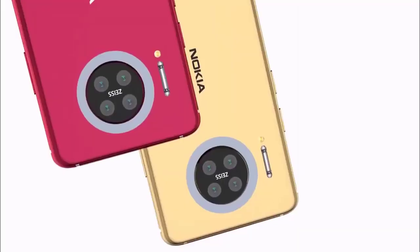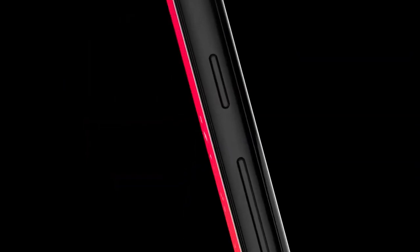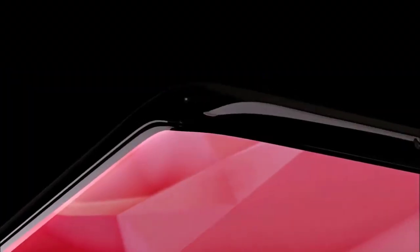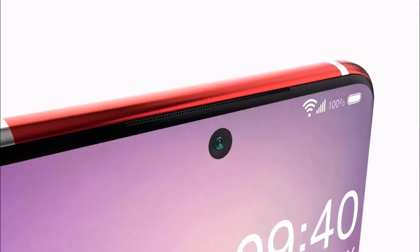The Nokia X20 is an upcoming smartphone by Nokia. It is expected to be powered by a 1.8 GHz processor and comes with 6 gigabytes of RAM. It is also expected to be powered by a 4,500 milliampere-hour battery. The Nokia X20 is based on Android 11.